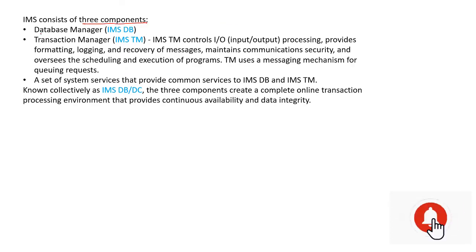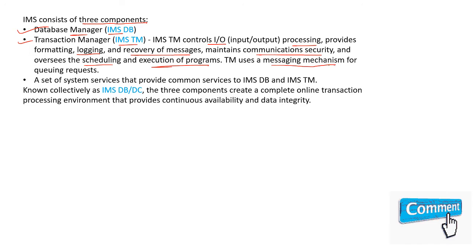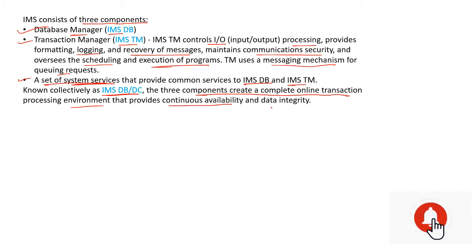IMS consists of three components. First is the database manager, IMS DB. Second is the transaction manager, IMS TM. IMS TM controls input-output processing, provides formatting, logging, and recovery of messages, maintains communication security, and oversees scheduling and execution of programs. TM uses a messaging mechanism for queuing requests. Third is system services that provide common services to IMS DB and IMS TM, collectively known as IMS DB/DC. The three components create a complete online transaction processing environment that provides continuous availability and data integrity.